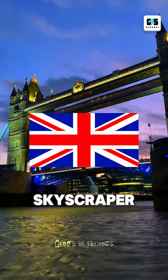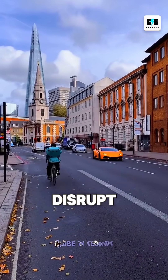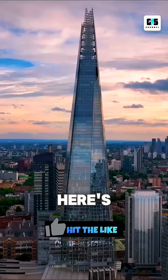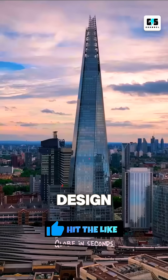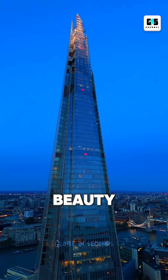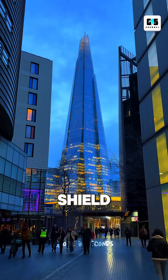What if I told you London has a skyscraper so sharp experts once warned it could slice through the clouds and disrupt the weather? This is the Shard, standing 310 meters tall. Its entire design is inspired by a broken piece of glass, but this shape isn't just for beauty — it reduces wind drag and gives the building a natural aerodynamic shield.